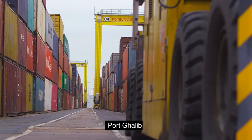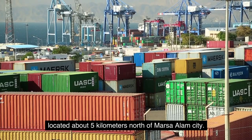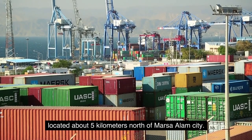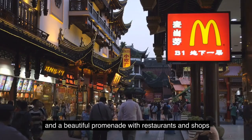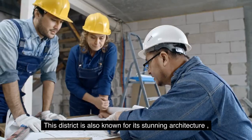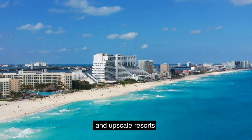Port Ghalib is a modern and luxurious district located about 5 kilometers north of Marsa Alam City. It has a marina, a golf course, and a beautiful promenade with restaurants and shops. This district is also known for its stunning architecture and upscale resorts.